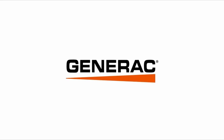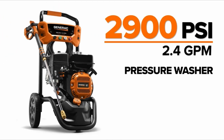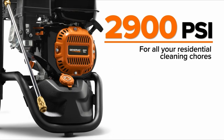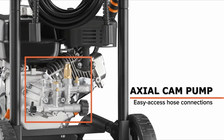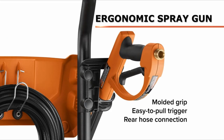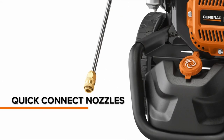Keeping your boat looking clean and well-maintained is an important part of owning a vessel. One essential tool for achieving this is a pressure washer. With the right pressure washer, you can remove dirt, grime, and other contaminants from your boat's surfaces quickly and effectively. However, not all pressure washers are suitable for use on boats. In this article, we will explore the best pressure washers for boats, taking into account factors such as power, portability, and design. Whether you're a seasoned boat owner or just getting started, we've got you covered with our top picks.